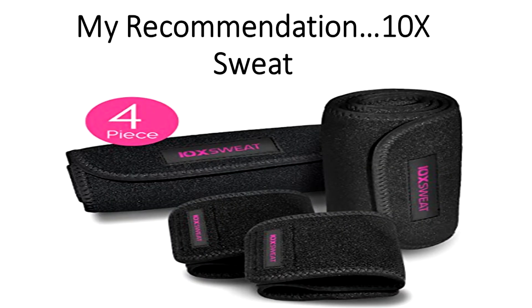10X Sweat is a good cellulite wrap that will help you reduce your cellulite. The link for the product is in the description below.